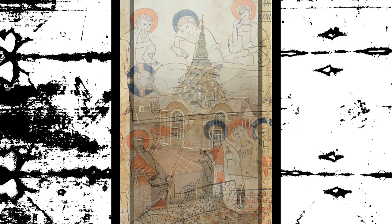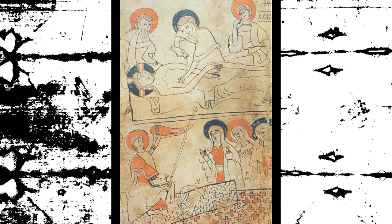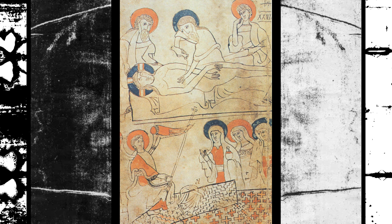The official stance of the Catholic Church regarding the Shroud of Turin is cautious and has not made a definitive pronouncement on its authenticity. The Church has allowed the Shroud to be venerated as a sacred relic and has encouraged reflection and devotion around it, but it does not require an absolute belief in its authenticity.